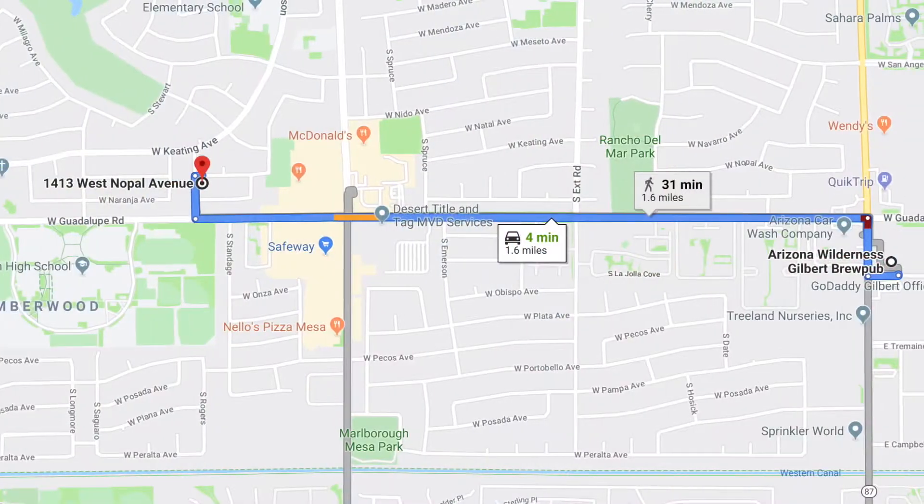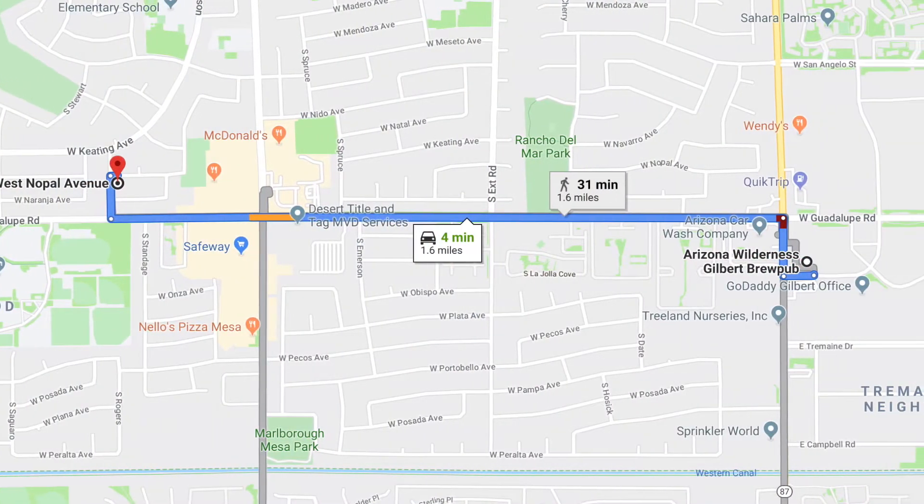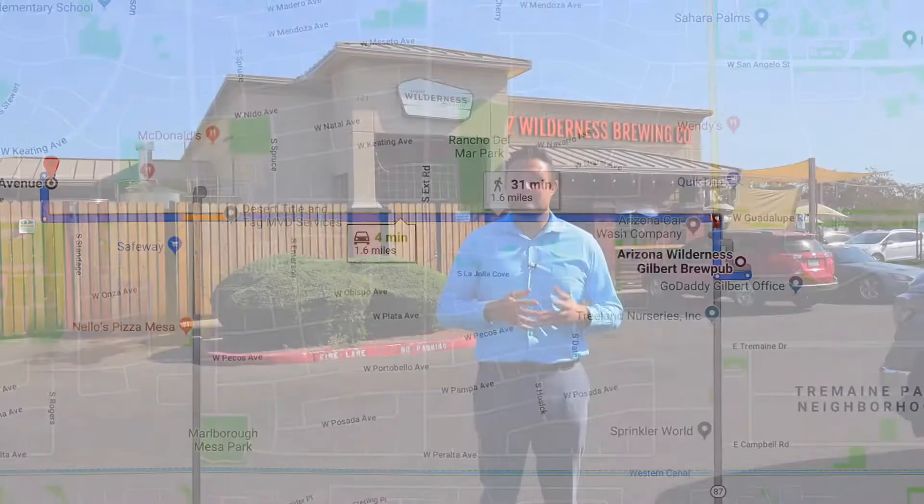The last location I wanted to share with you before heading inside the house is the Wilderness Brewing Company. It's literally about a mile away from the home, and if you love craft beer and burgers, this is the spot to be. During Sunday football games, baseball games, and basketball, they show them here. So that's it for the locations — let's head to the house.